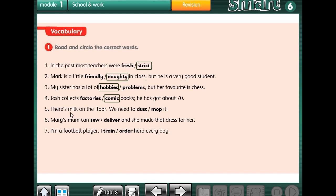Number 5: There is milk on the floor. We need to dust or mop it. What's the meaning of dust? What's the meaning of mop? So mop — of course. Number 6: Mary's mom can sew or deliver. However, she made a dress for her. So she can sew. Number 7: I'm a football player. I train or order hard every day. I train hard every day. That's right.